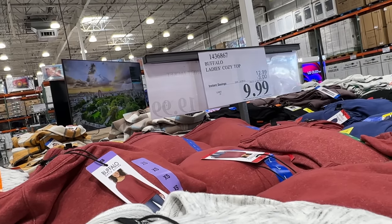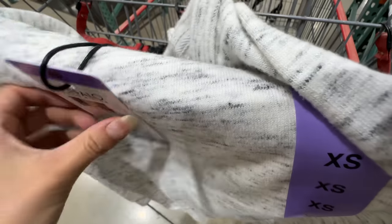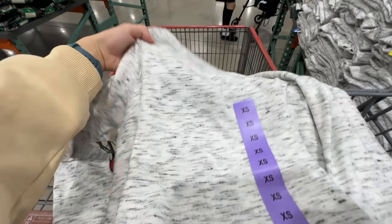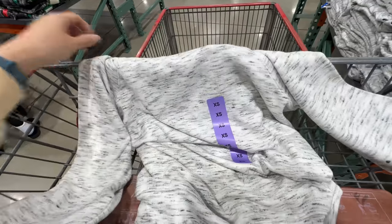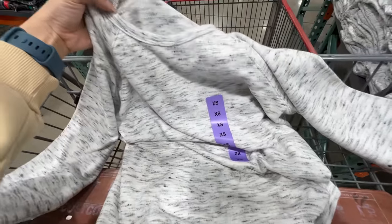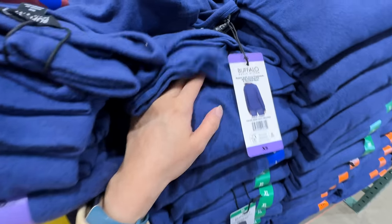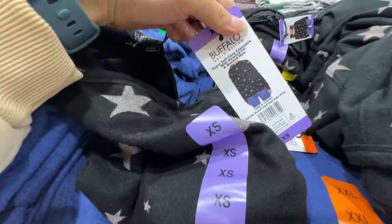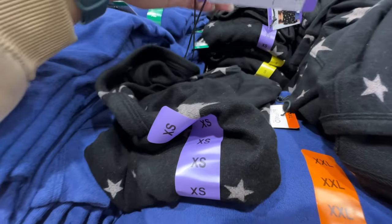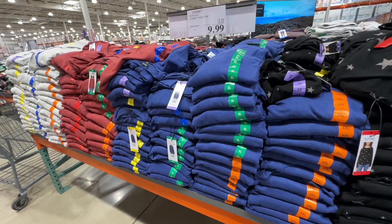The Buffalo Ladies Cozy Top is on sale, $3 off, right now $10. Last time I came they only had medium but now they have extra small — I'm gonna get myself an extra small sweater. It's pretty soft and only $10. Most Costco clothing runs big, so usually I wear small but extra small works better here. They have different colors — white, and a black with stars. Which color do you guys like best? Comment down below!